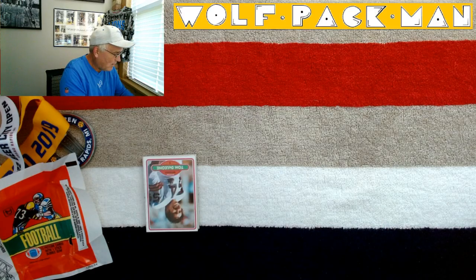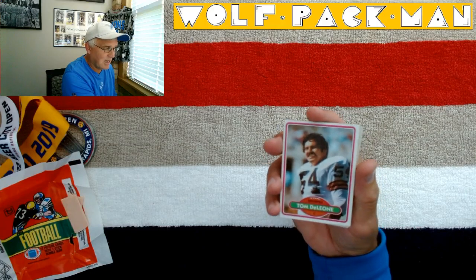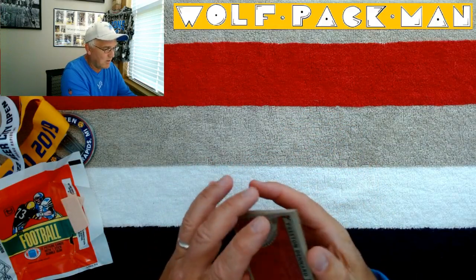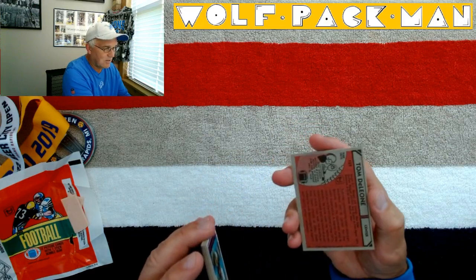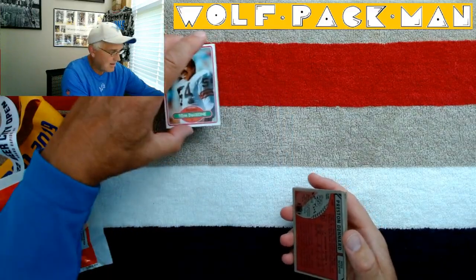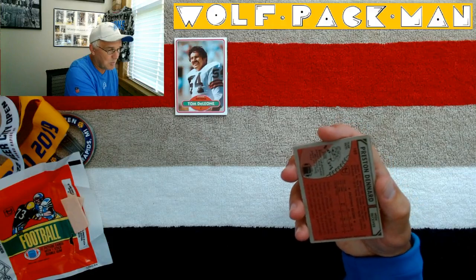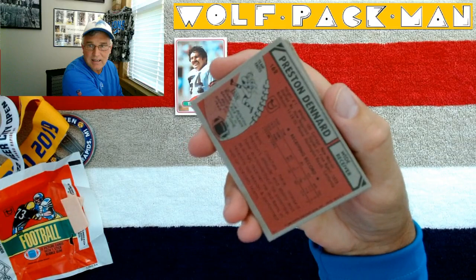So Tom DeLeon for the Browns, and then I'm going to flip this over — Preston Denard on this side. There's the backside of Tom's card. And then Preston Denard, wide receiver. That's what the backs look like.